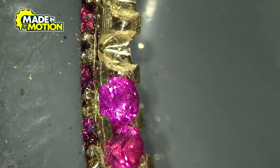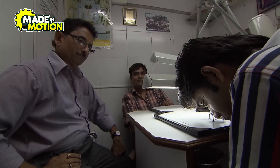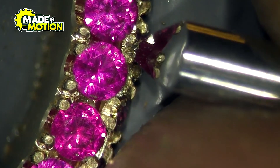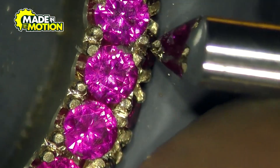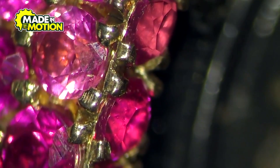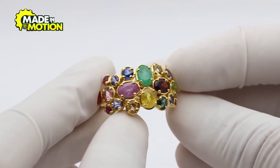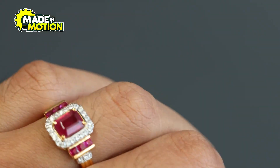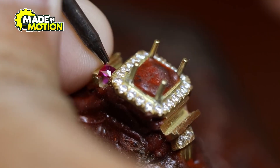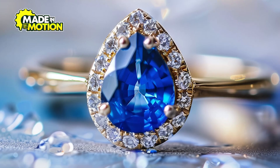For intricate designs, multiple setting styles may be combined in one piece. Each gemstone is carefully placed and secured using fine tools such as magnifying glasses, tiny pliers, and miniature hammers. The setter must ensure the stone is both visually aligned and securely held, a process that requires a steady hand and meticulous attention to detail. Even a minor misalignment can compromise the piece's durability and beauty. Once all stones are set, the jewelry undergoes a final inspection. Experts check for secure placement and symmetry, ensuring that the piece is ready to withstand daily wear while retaining its elegance. The stone setting process not only enhances the visual appeal of the jewelry, but also transforms raw gemstones into cherished treasures.